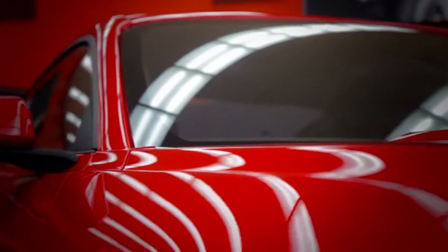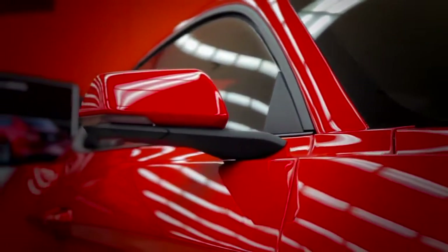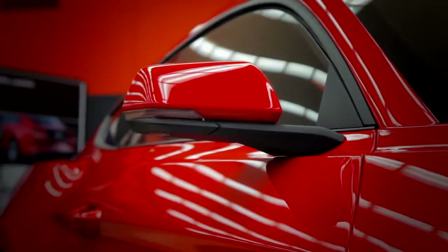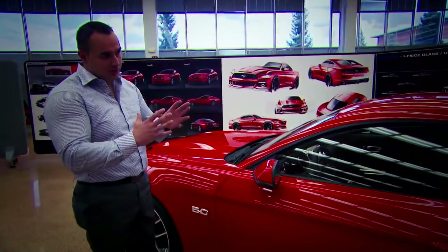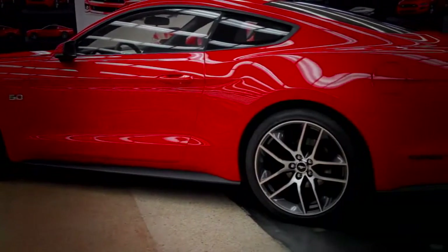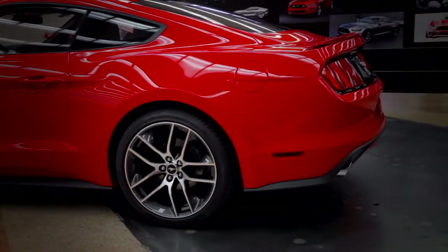Looking at the whole silhouette, what we did for the new car is basically move the entire cabin rearward, which gives you a longer hood and creates a more intimate greenhouse cabin for the driver — giving you that '64–'65 look of the car.